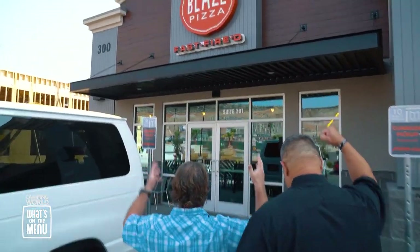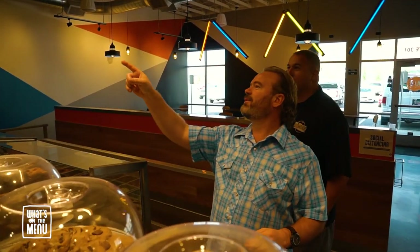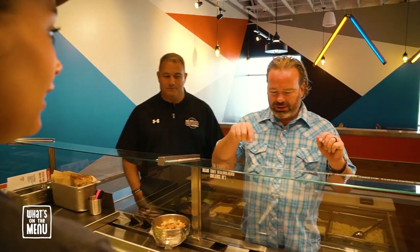School's back in session and that means Region 10 football, so it's only fitting that I take Pineview High School's head coach, Coach Hosner, to see what's on the menu at Blaze Pizza. The beauty of Blaze is its simplicity.